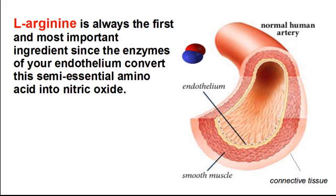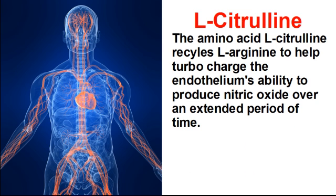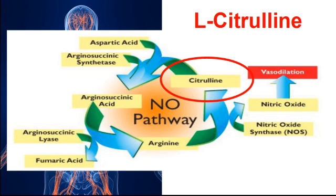L-arginine is always the first and most important ingredient, because the enzymes of your endothelium convert this semi-essential amino acid into nitric oxide. By itself, L-arginine only provides a small window of improved nitric oxide production. Because of this, the amino acid L-citrulline is needed. L-citrulline recycles L-arginine to help turbocharge the endothelium's ability to produce nitric oxide over an extended period of time.